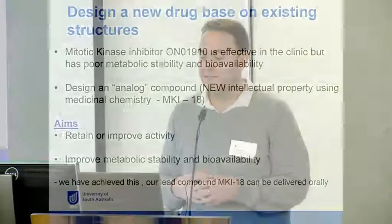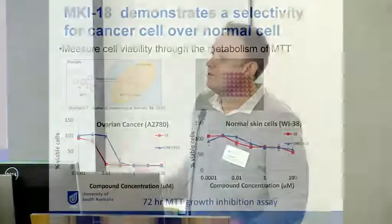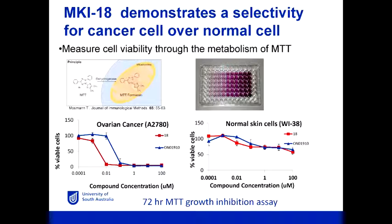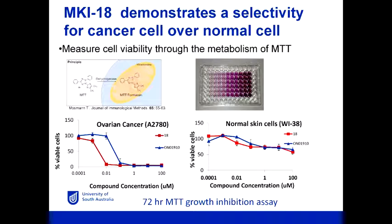What we're trying to do is retain activity, improve activity, and also improve metabolic stability and bioavailability. The first platform assay we have is an MTT assay — a yellow dye added to make a purple dye, and if the purple dye forms it means the cells are still alive. In the panel on the left, the red line is our compound: with increasing concentration we see cell death at a lower concentration than the parent compound OO-1910. So we've not only retained activity but also increased potency. Looking at normal cells in the right panel, those same drugs aren't having an effect on cell viability.